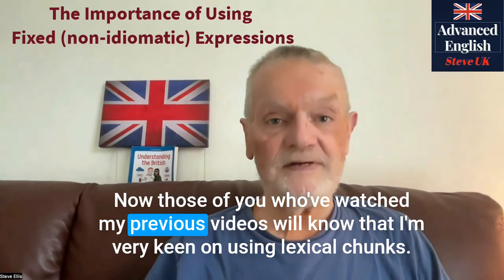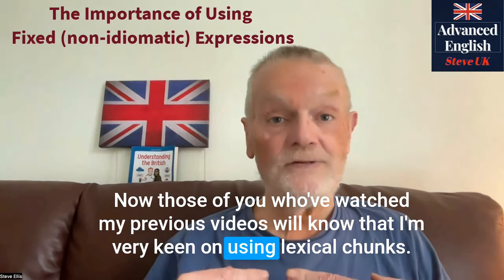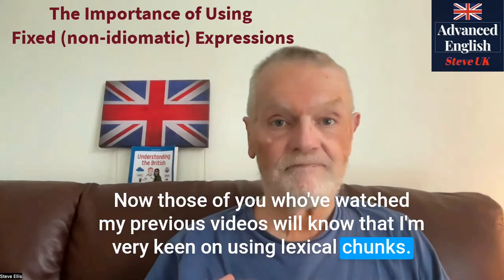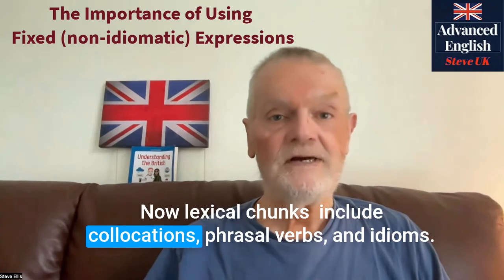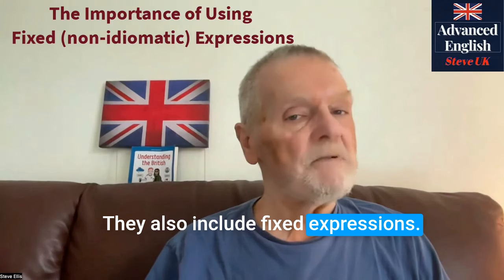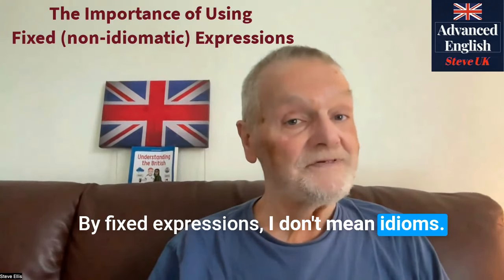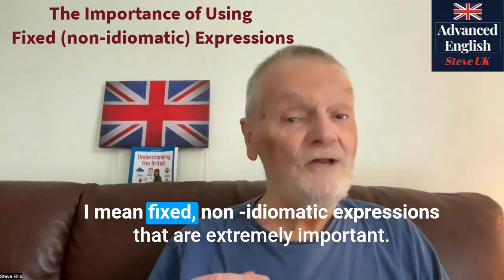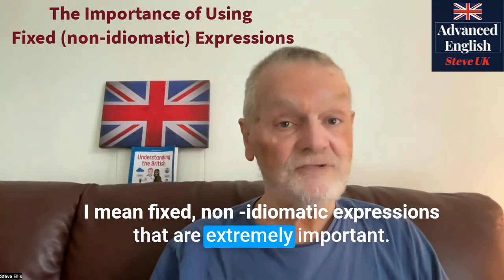Now those of you who've watched my previous videos will know that I'm very keen on using lexical chunks. Lexical chunks include collocations, phrasal verbs and idioms. They also include fixed expressions. By fixed expressions, I don't mean idioms. I mean fixed non-idiomatic expressions. They're extremely important.